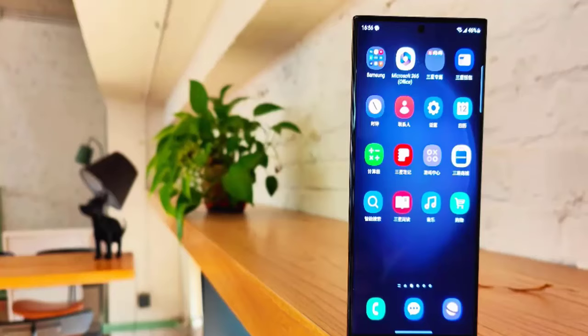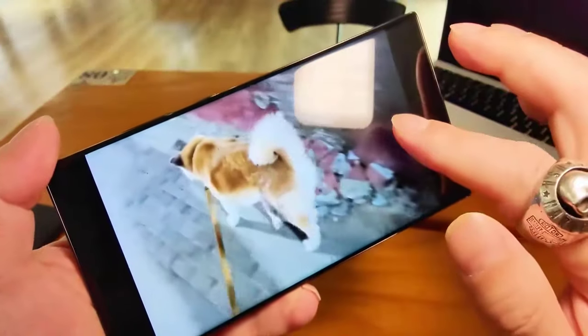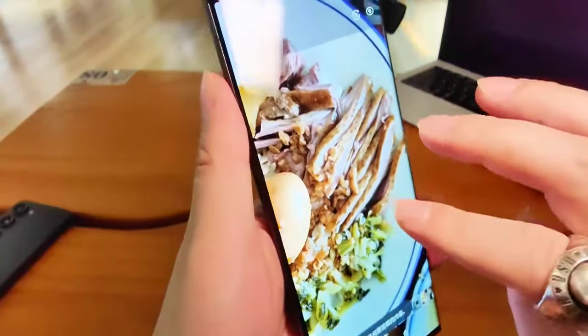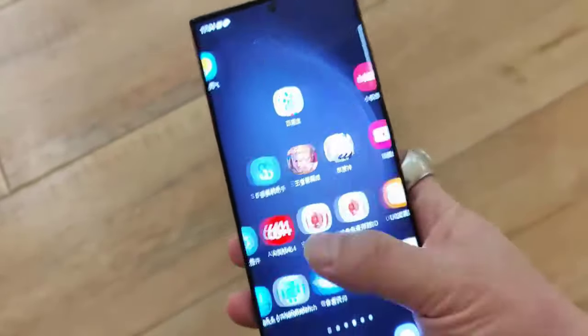However, the slow 45W charging and a subpar selfie camera are the trade-offs. The Galaxy S23 Ultra stands out with its squared-off body and screen, providing the best display for any app and ideal for watching videos.